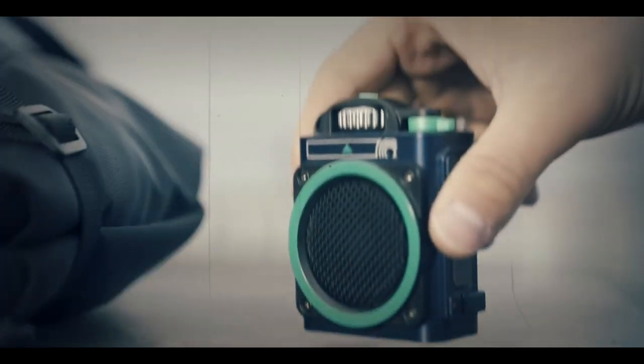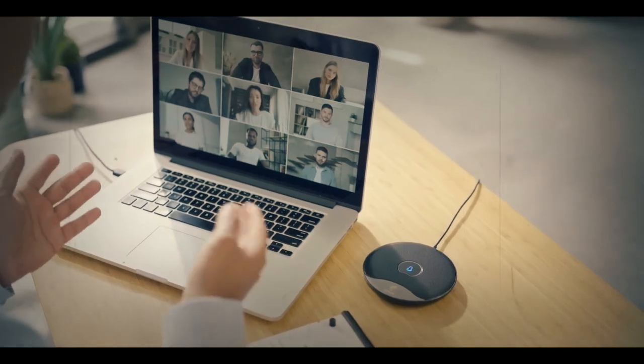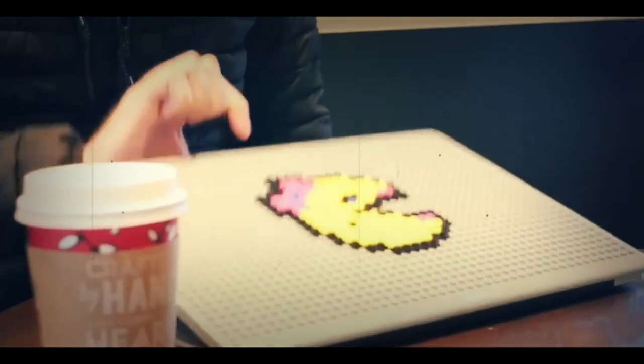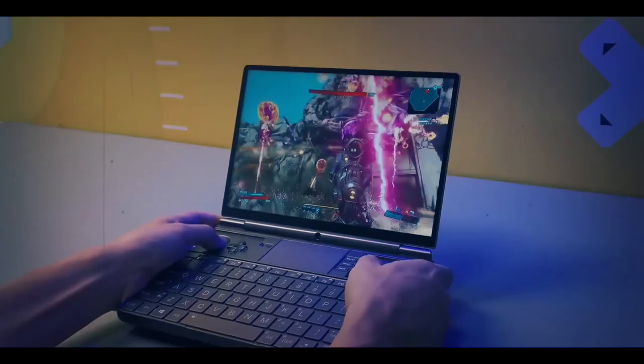Devices have become an important part of modern life. They make our daily tasks easier, more efficient, and more fun. When there are a lot of options, it can be hard to figure out which ones are the best. This article has a list of the top 10 electronic gadgets for guys that we made.